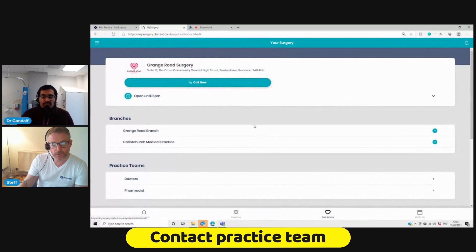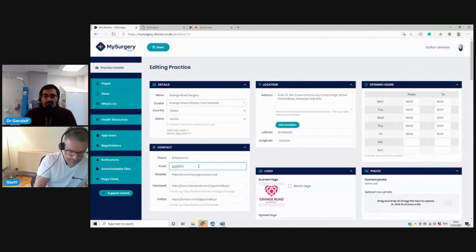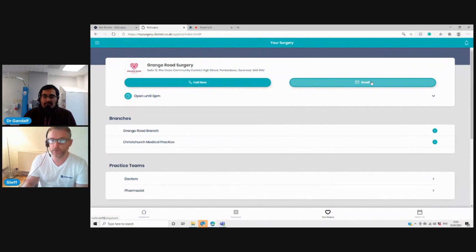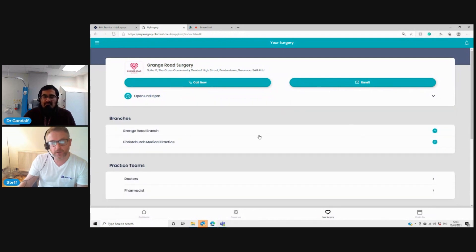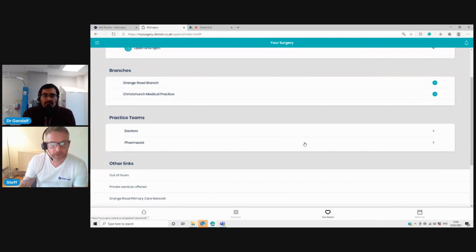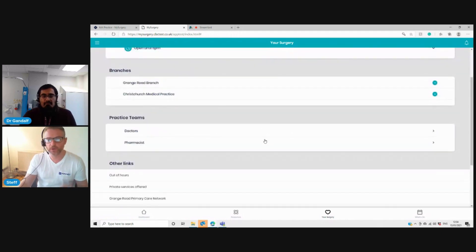In the surgery section, patients can call you or email you — you can add an email address and save it, and if you don't want patient email, you can disable that. They can see your opening times by toggling down. If you have branch surgeries, you can include those and patients can see the address, call or email them. There's also a place for practice teams — patients wanted to know what areas of responsibility teams have. You can explain what pharmacists, nurse practitioners, nurses or paramedics do, so any team members can be listed with their responsibilities, giving more familiarity to patients.